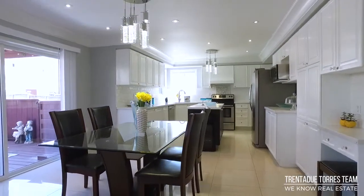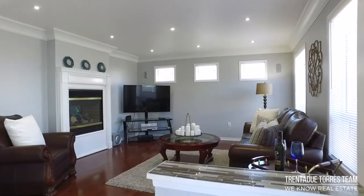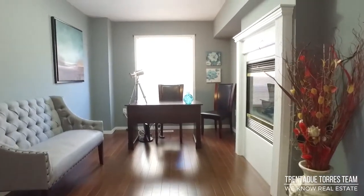The large eating kitchen has an extra-wide sliding patio door that leads out to a large deck, complete with a pergola. The family room is set off the kitchen and features hardwood floors and a two-sided gas fireplace, shared between it and the private main floor office.